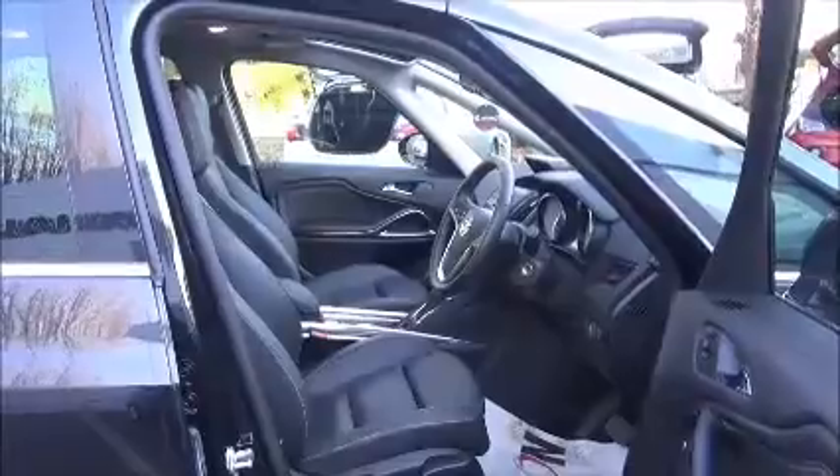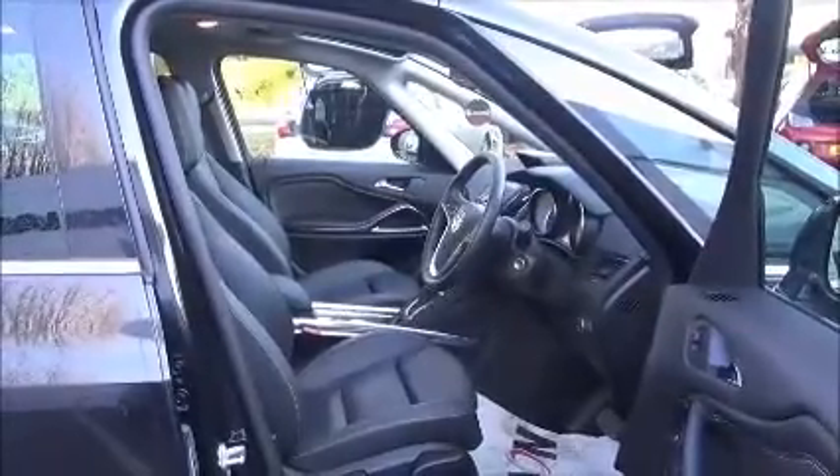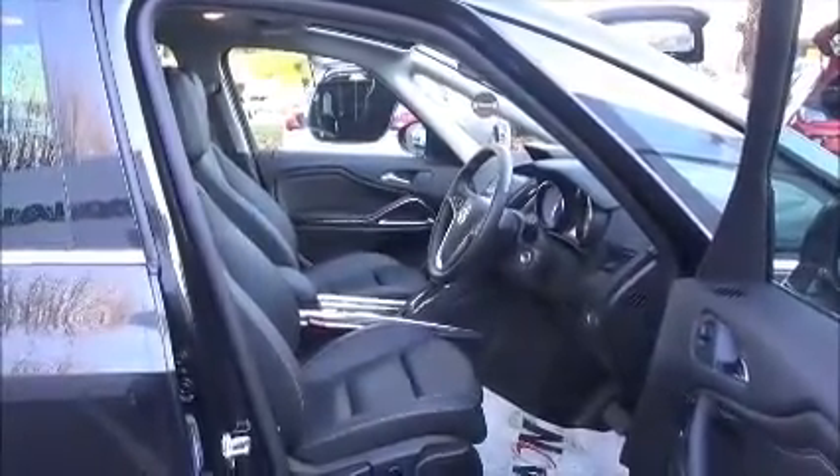Lots of storage space with side pockets, cup holders and an armrest too. So lots of features to make the drive even more enjoyable.